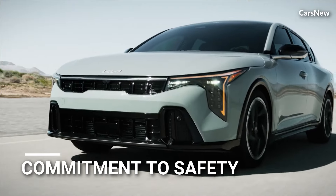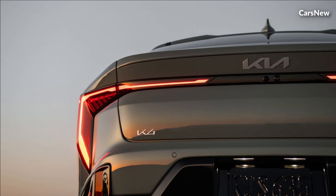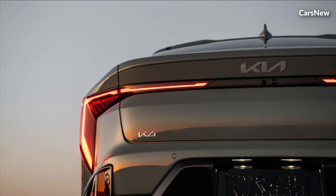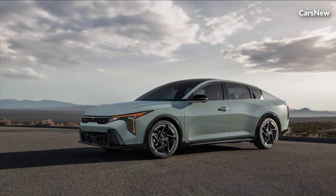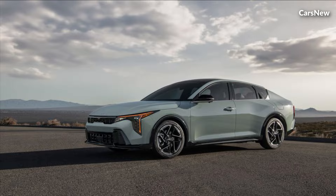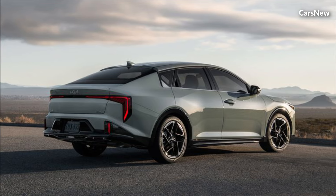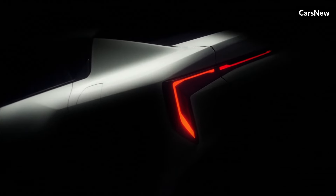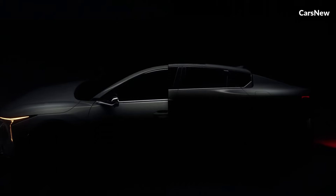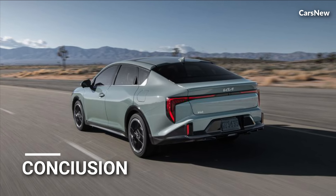Safety is a top priority for Kia, and the 2025 K4 comes equipped with a comprehensive suite of advanced safety features and driver assistance technologies. From advanced airbag systems and vehicle stability control to blind spot monitoring and rear cross traffic alert, the K4 is designed to provide peace of mind by actively helping to prevent accidents and protect occupants in the event of an unexpected situation.